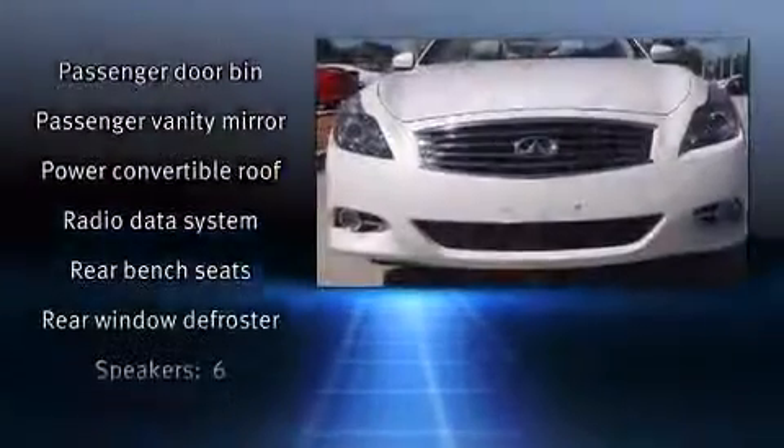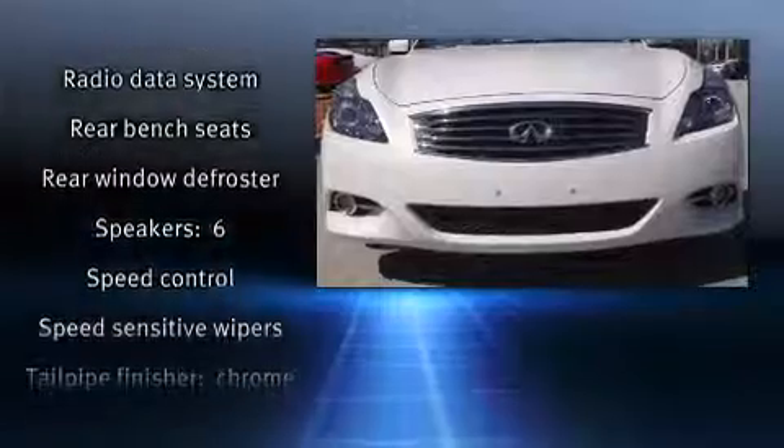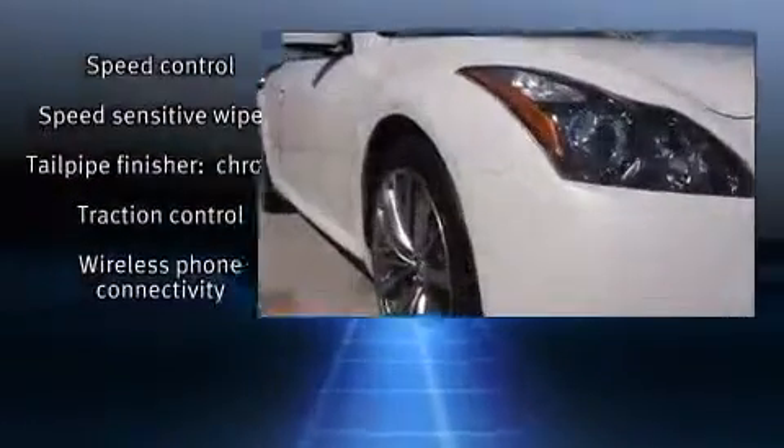This vehicle has achieved certified pre-owned status by passing Infiniti's comprehensive certification process.